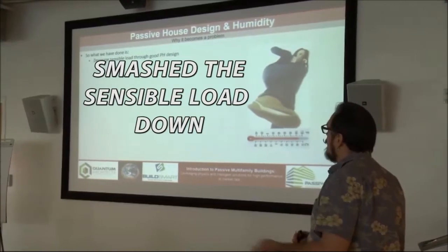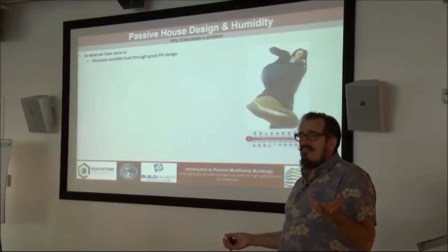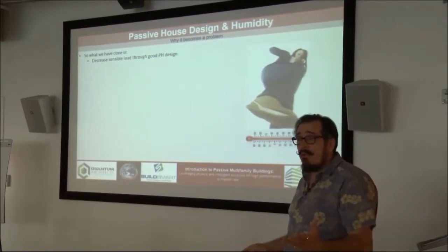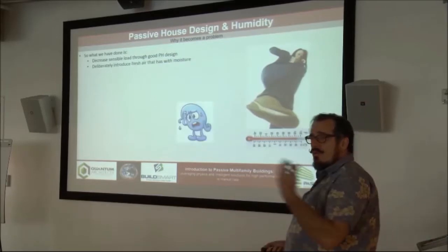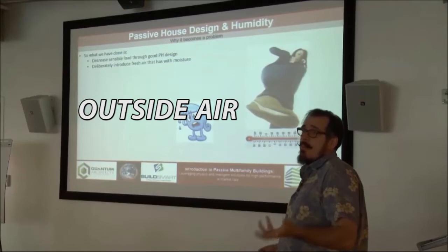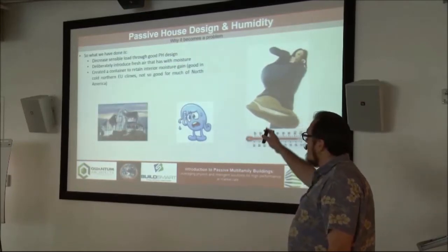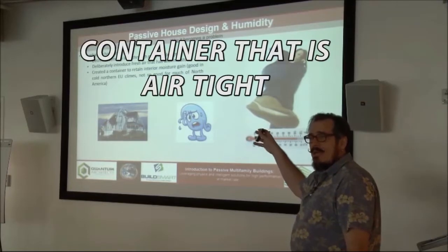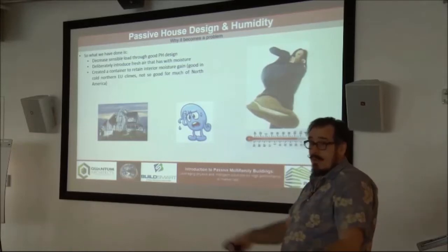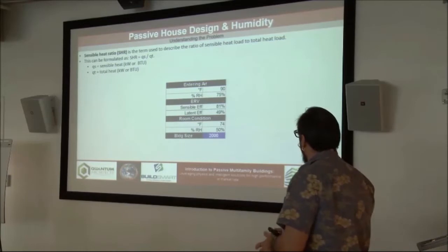What we've done is we've smashed the sensible load down through good passive house design — we're talking decreasing the sensible load by 60 to 90 percent. But we've also deliberately introduced outside air, which has some amount of moisture in it. And we've created this thermal thermos-like container that's very airtight and well-insulated — it will not allow things to escape through the walls. That's part of the point. But let's see why it might cause us a problem.